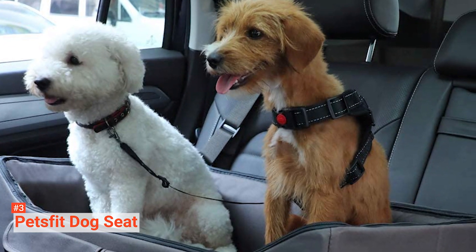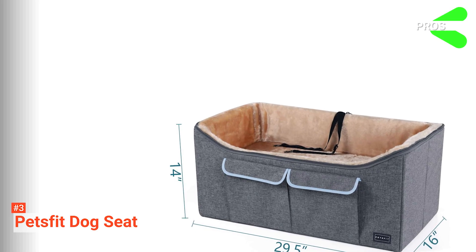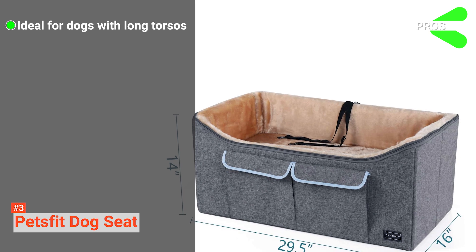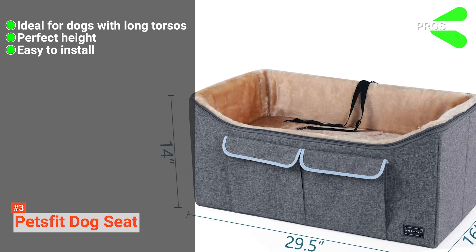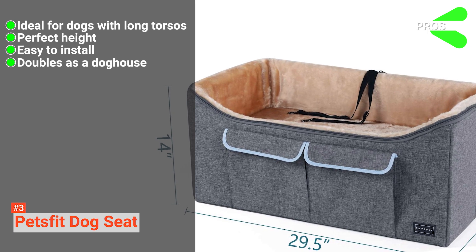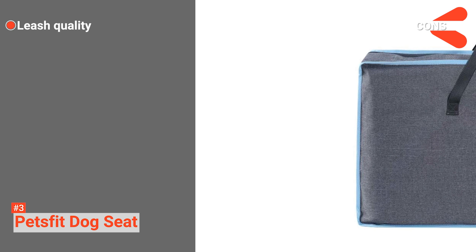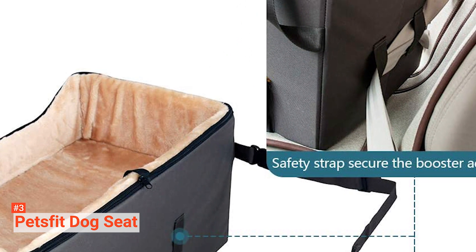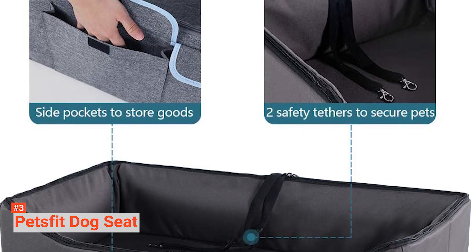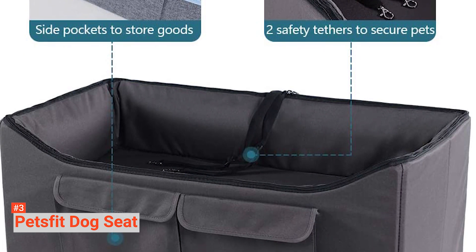It also has side pockets for toys and treats. Its pros are: it is ideal for dogs with long torsos, it has a perfect height, it is easy to install, and it can double as a doghouse. However, its leash may be weak. If you have a medium-sized dog, you may want to give the Petsfit Dog Seat a look. This item is made with comfortable material and comes with features that will help secure your fur baby in your car.